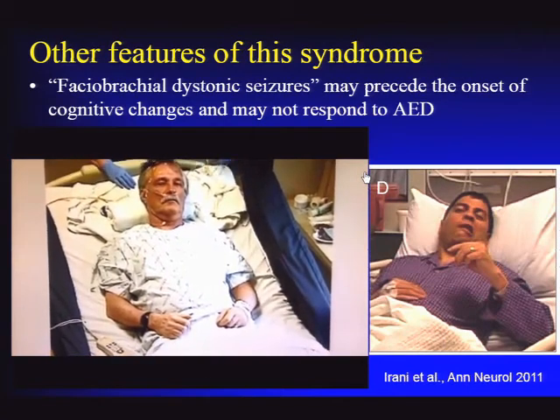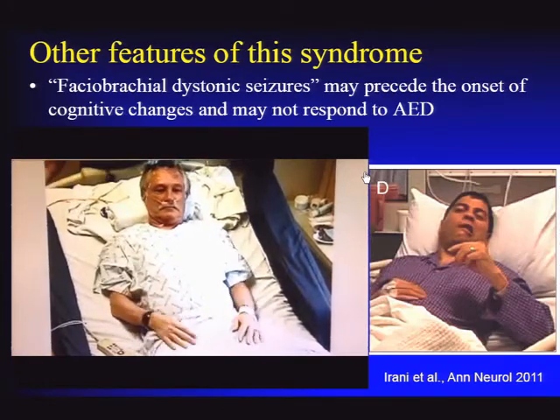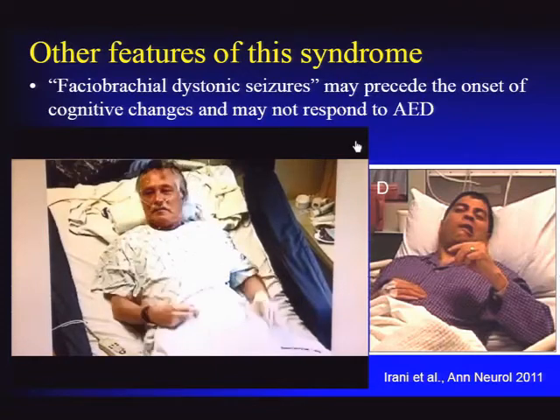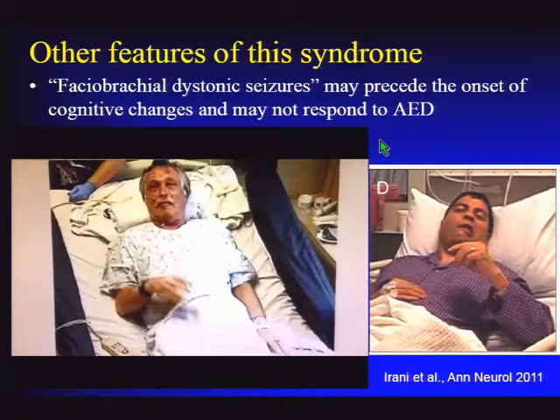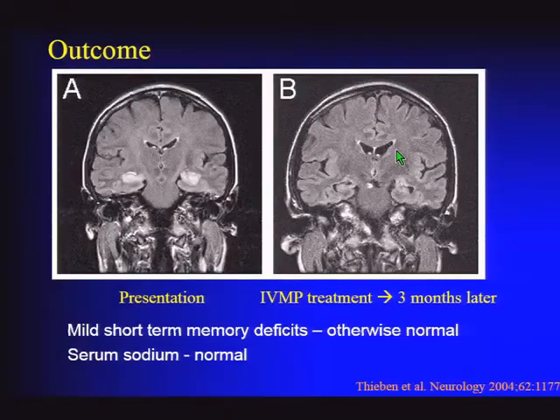An epileptologist called about a patient on three antiepileptic drugs whose spells simply couldn't be stopped. Once the spells were described, the suggestion was made to check for potassium channel antibodies. The patient had high levels of antibodies and did very well with steroids. Treatment with IV methylprednisolone led to dramatic improvement in spells and cognitive function. Three months later, the mesiotemporal changes had improved considerably, and on exam the patient looked quite normal except for some short-term memory deficits. Serum sodium also normalized with treatment.